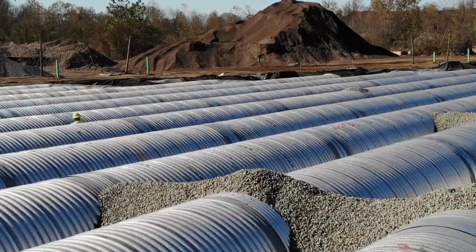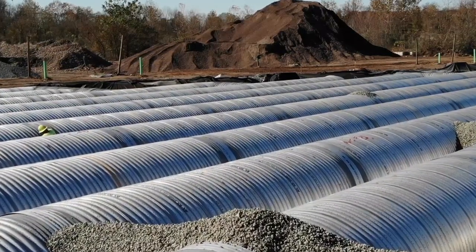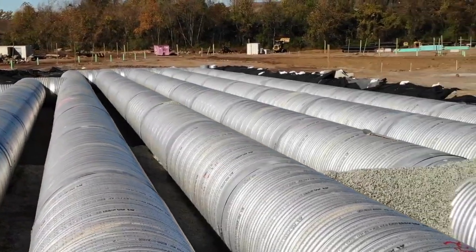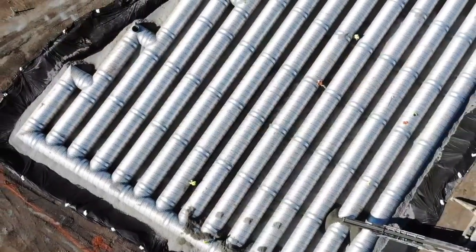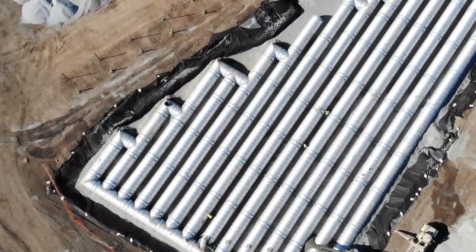Did you know that in a situation where storm water runoff has a restricted outlet due to downstream use, a detention system may be used? The temporary detention of storm water in corrugated steel pipe storage tanks can be an economical and reliable solution. Storm water is detained beyond the peak flow period and is then systematically released into the downstream storm drain.